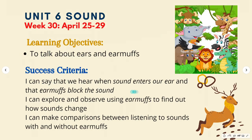At the end of the lesson, you can say that you hear when sound enters your ear and that earmuffs block the sound. You can explore and observe using earmuffs to find out how sounds change, and make comparisons between listening to sounds with and without earmuffs.